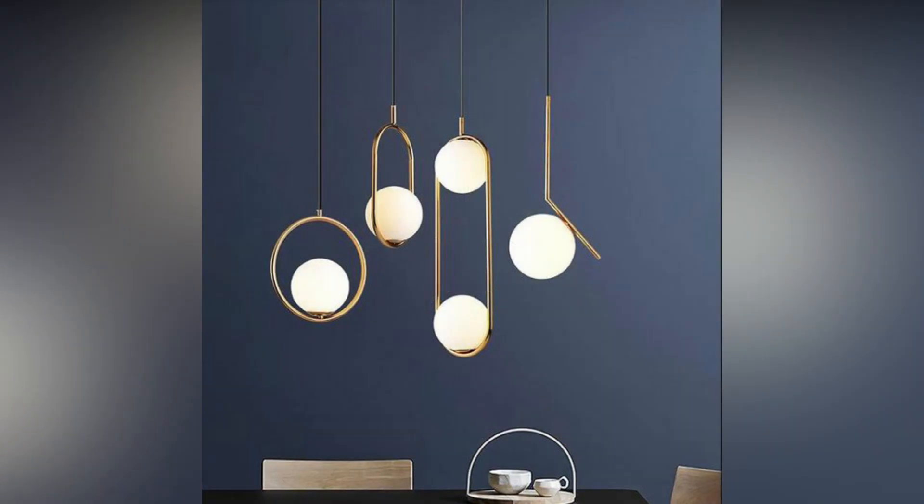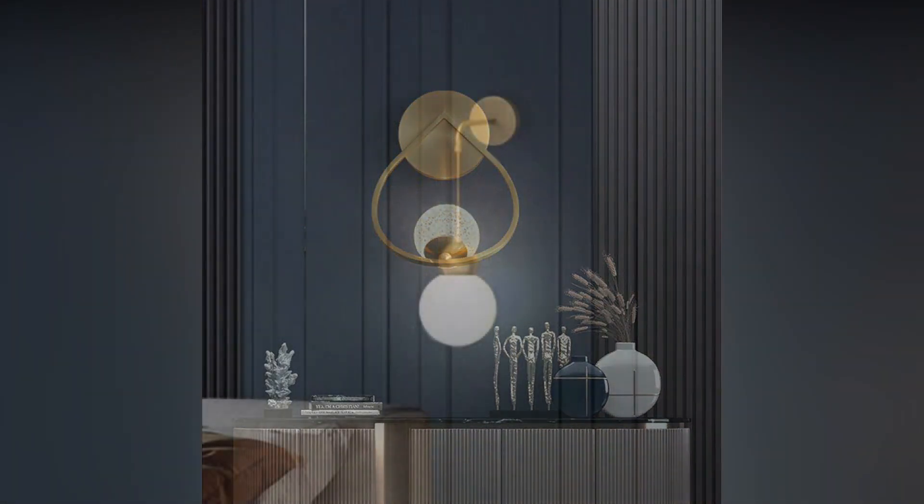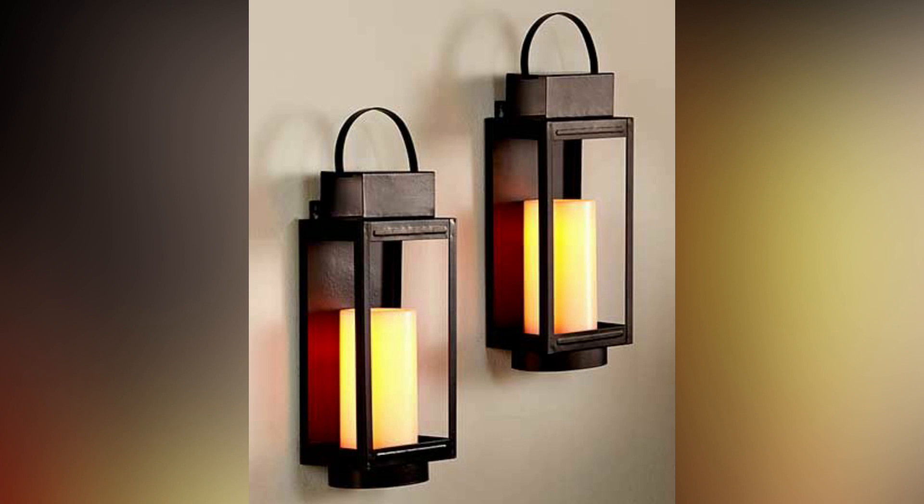Creating depth in small spaces. In compact living areas, strategic placement of wall lights can work wonders. Opt for sconces or wall-mounted fixtures to free up floor space and create the illusion of a larger room. Soft, diffused lighting can make tight quarters feel more open and inviting.